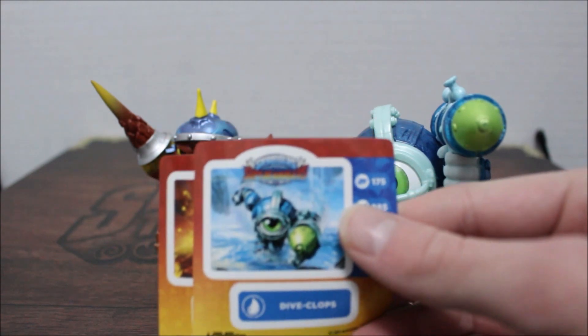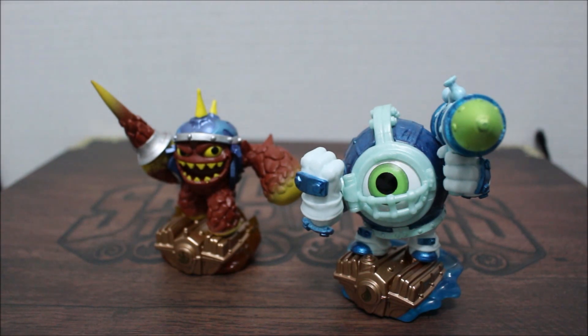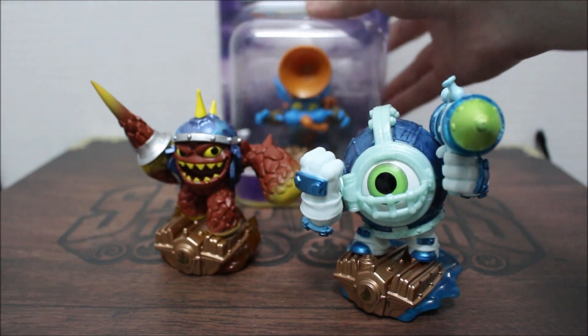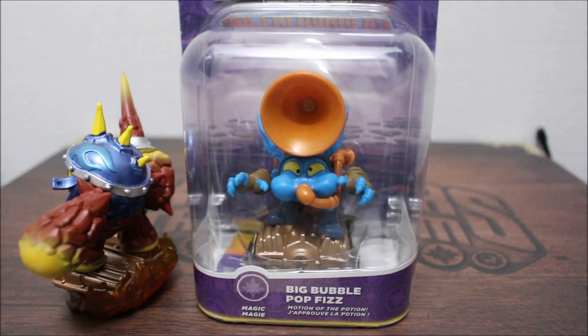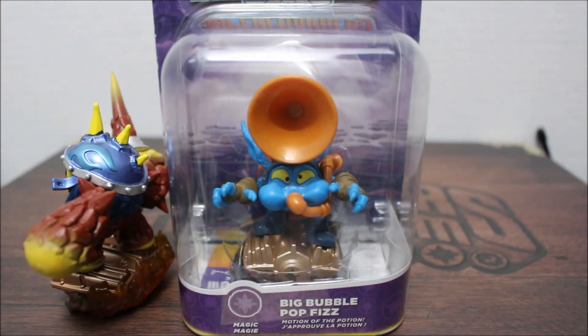And yeah, I also got a little bit more, not from GameStop on this day, but I also got the Big Bubble Pop Biz. Yes, I got him, and I got it as a Christmas exchange gift for my friend Sir Rosalina, as I may call him, just go check out his channel, it's really nice. I will be doing a special type of unboxing for him, of course.